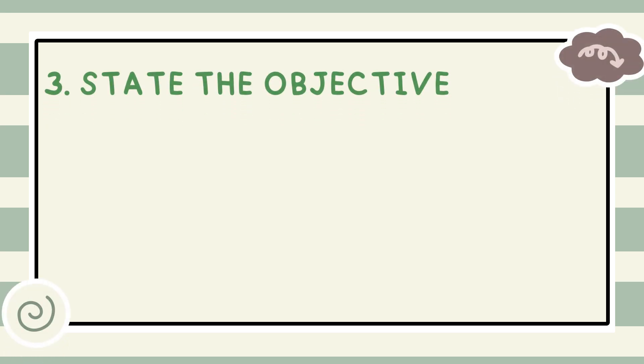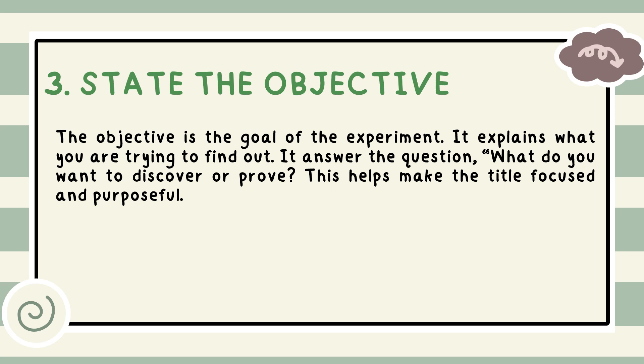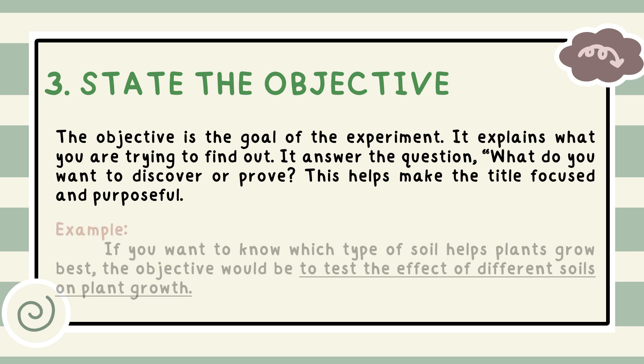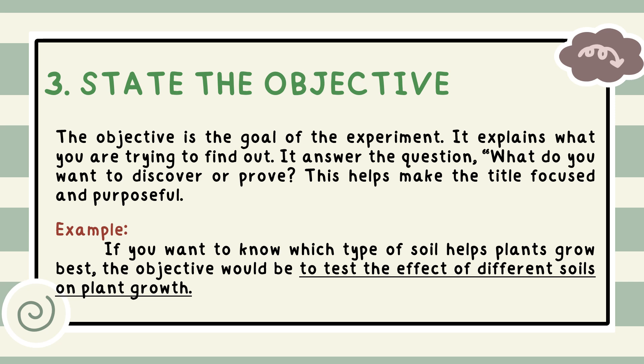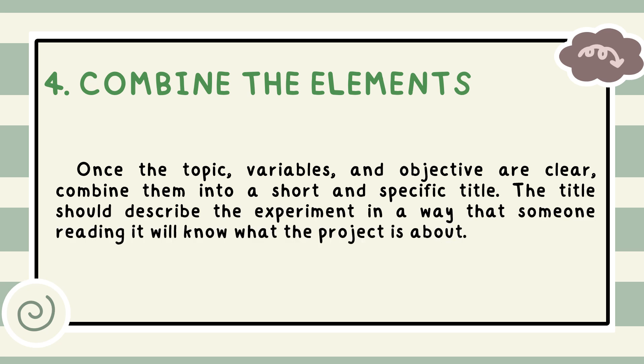Step 3 — State the objective: the objective is the goal of the experiment. It explains what you are trying to find out and answers the question, what do you want to discover or prove? This helps make the title focused and purposeful. For example, if you want to know which type of soil helps plants grow best, the objective would be to test the effect of different soils on plant growth. Step 4 — Combine the elements: once the topic, variables, and objective are clear, combine them into a short and specific title. The title should describe the experiment so that someone reading it will know what the project is about.